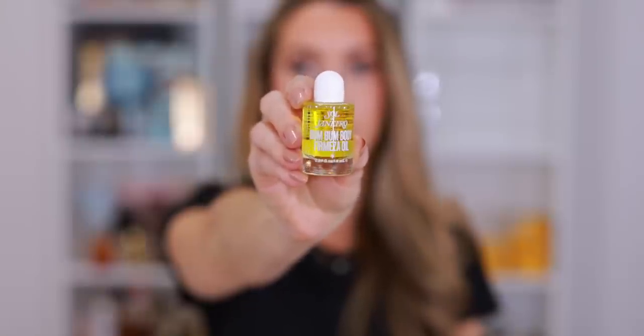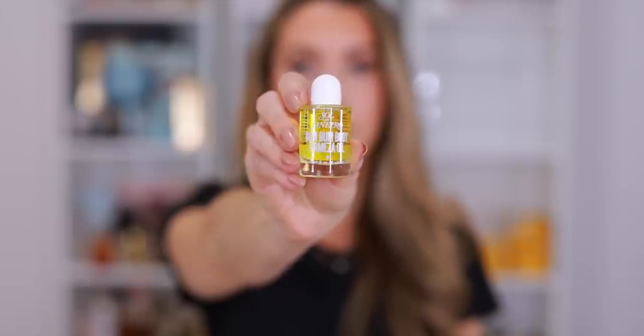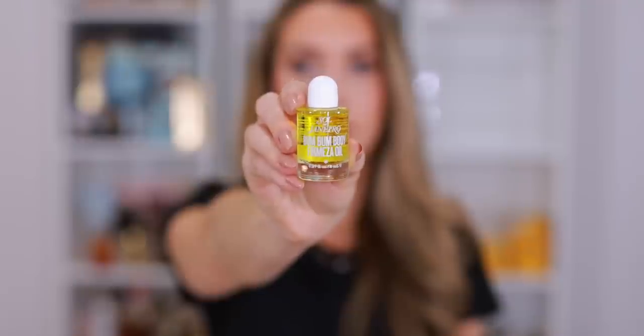Now this body oil I have never tried. I was so curious. Usually when Sol de Janeiro launches a new product I just purchase it because I love the brand, but I have not tried this body oil and it's supposed to be firming. It says it visibly firms and de-puffs with guarana, caffeine complex, and microalgae extract. I love a good body brush and body oil moment, so I will certainly try it. The pistachio and salted caramel scent — I can never get sick of it. I will use this with my body brush this week.